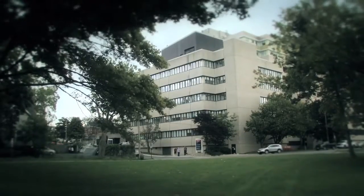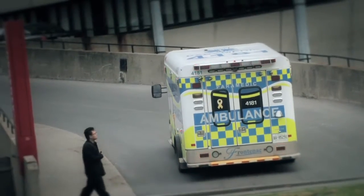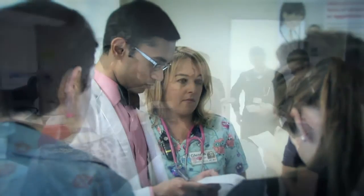There are numerous advantages to training at Kingston in a smaller setting, but I think probably the most important is the real personal attention to you as a resident. With a smaller setting we're really able to get to know you well, get to know your needs well, and help you along your journey in residency training.